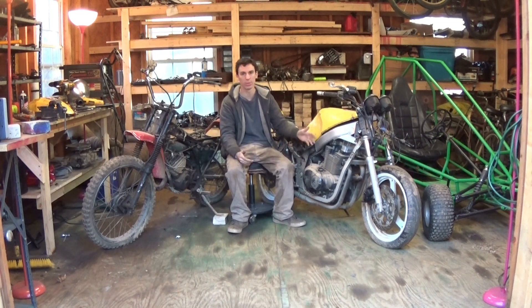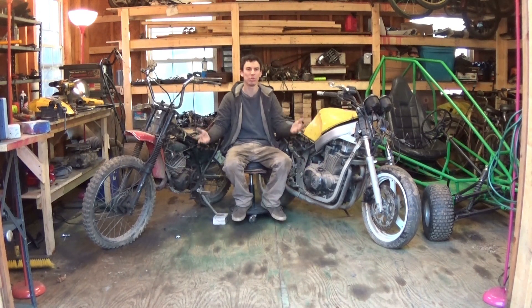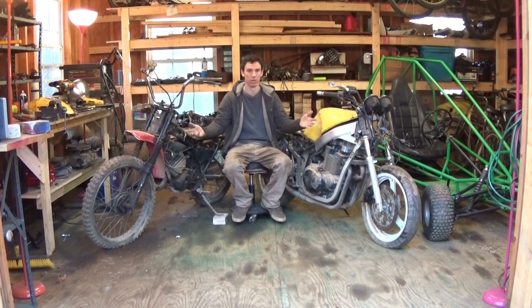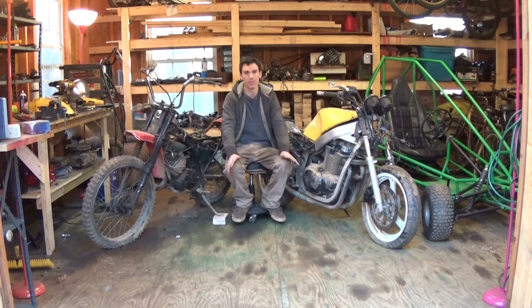I'm really hoping these will run. If they don't run, I'm only out 50 bucks. Worst case scenario, I bring these things to the scrap yard and get 20 bucks back — I'd be out 30 bucks. For 50 bucks, I could not pass up that deal.